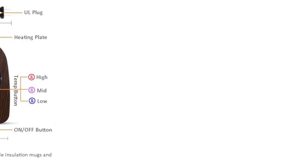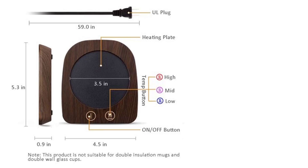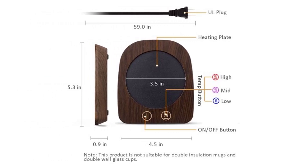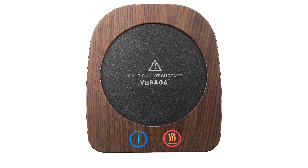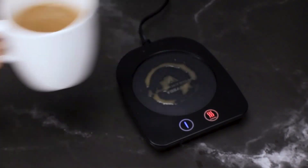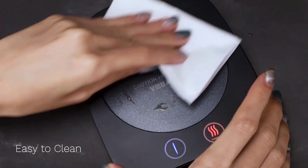It does not feature any beeping sound, so it's quiet and efficient. Just press the button when you want to start the warming plate, and you can adjust the temperature as you see fit. Basically, this does an excellent job of keeping your coffee hot. It's a huge plus that the coffee warmer has temperature settings and auto shut-off. It's reliable for long-term use.